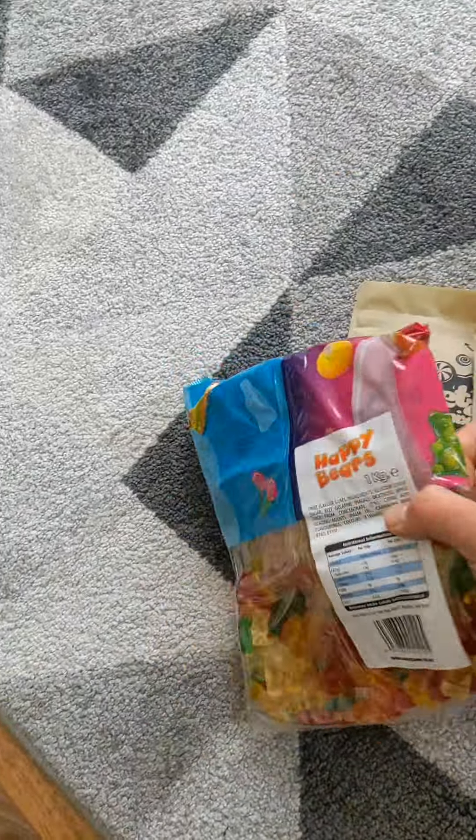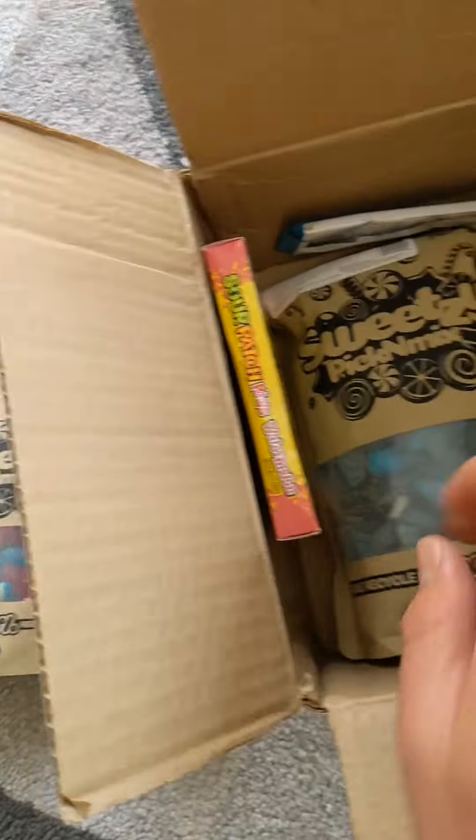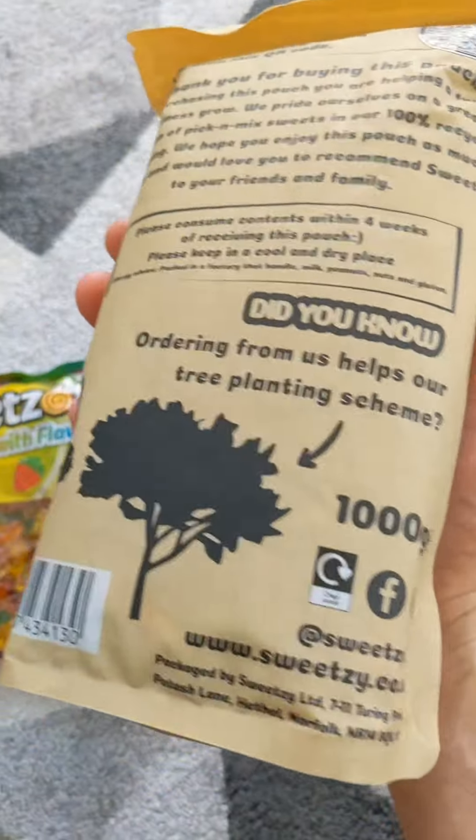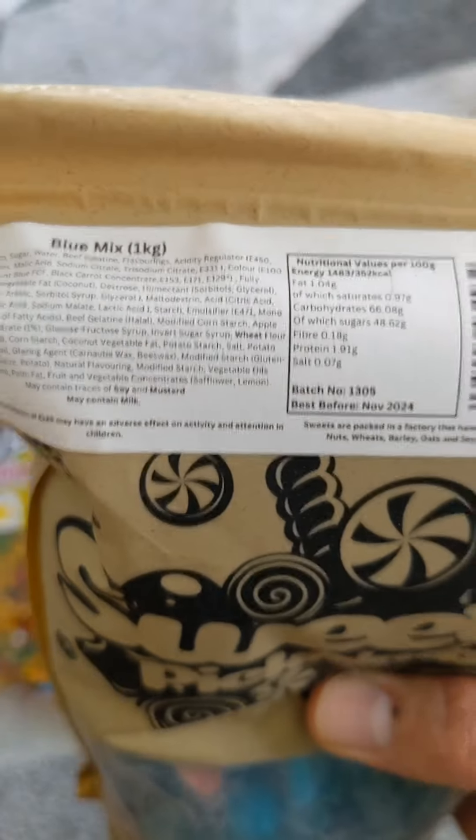This one is from Sweet Zone — it's a one kilogram bag of Happy Bears. There's more! Then what is this? This is a thousand gram bag, and this one is the blue mix — one kilogram.